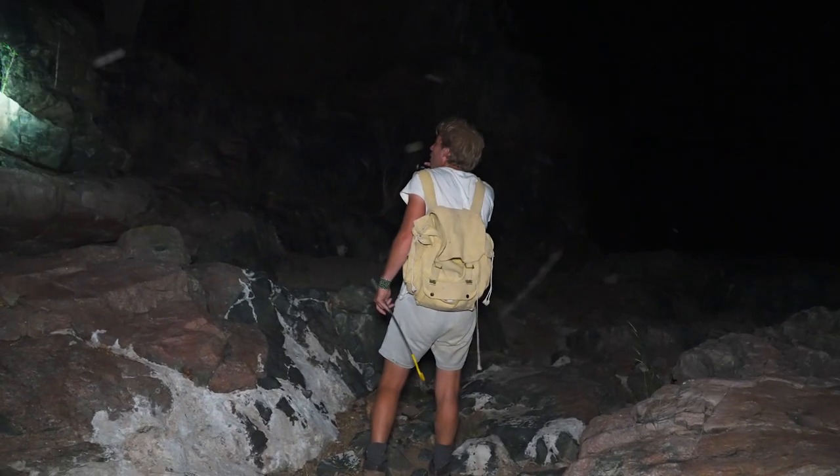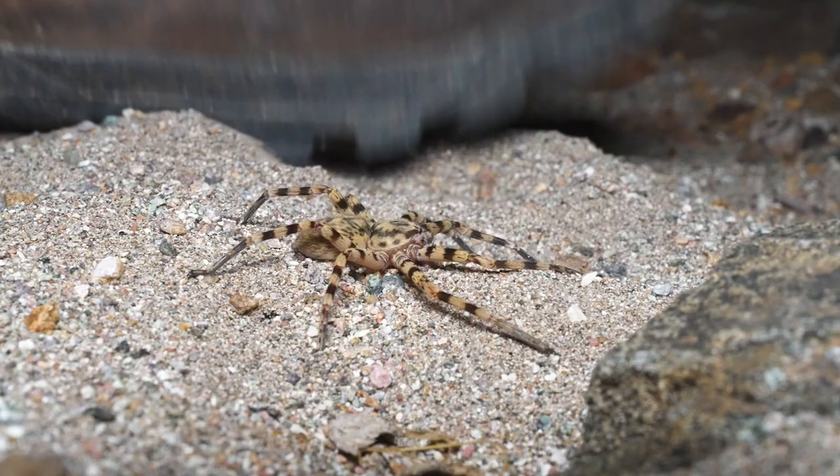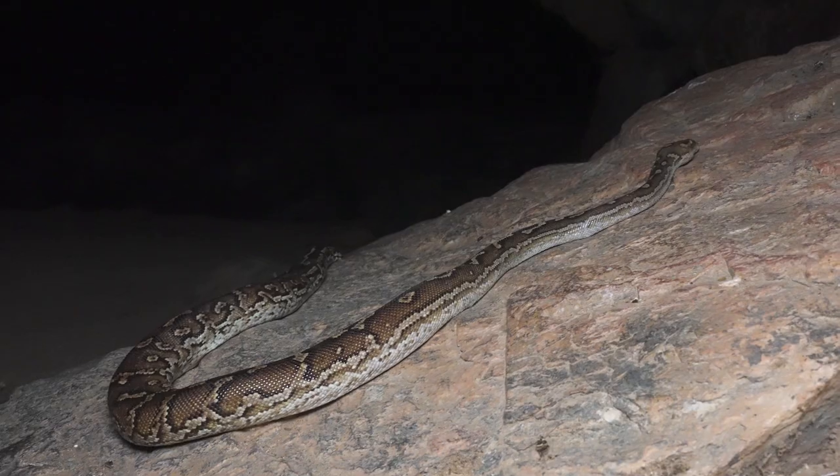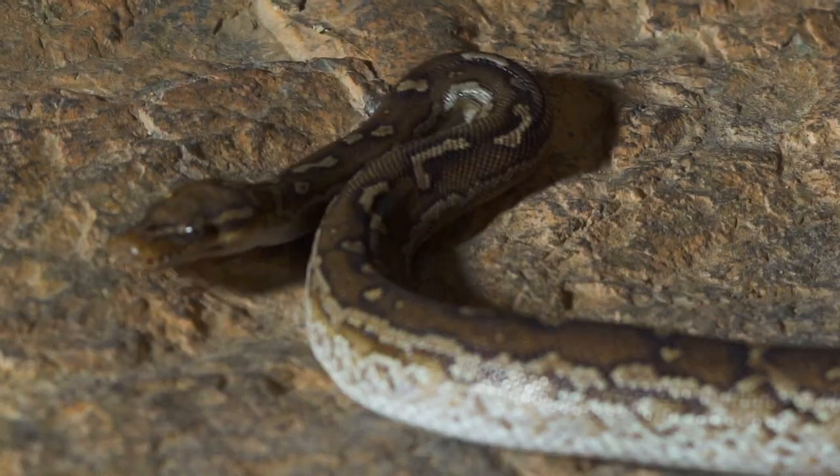Next up is one of the rarest and least observed snakes in all of Africa, if not the world. Snake shed — finding that was a sign that there were some snakes around. There you are — the Angolan Dwarf Python.